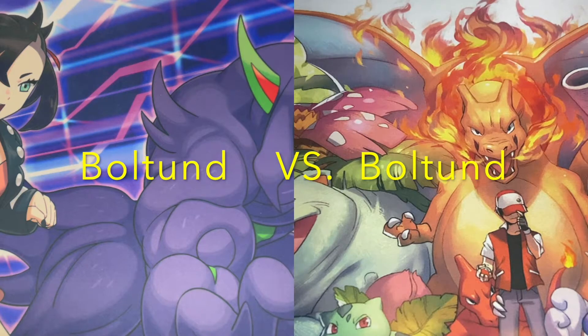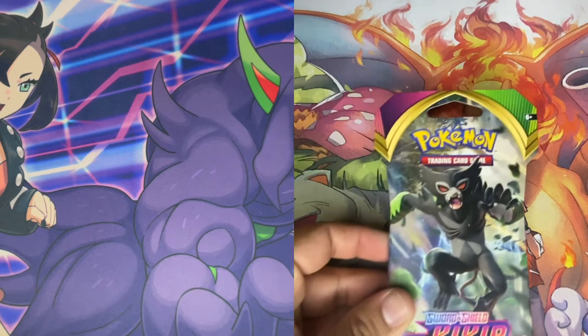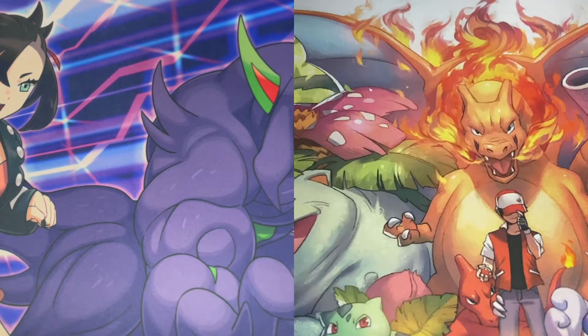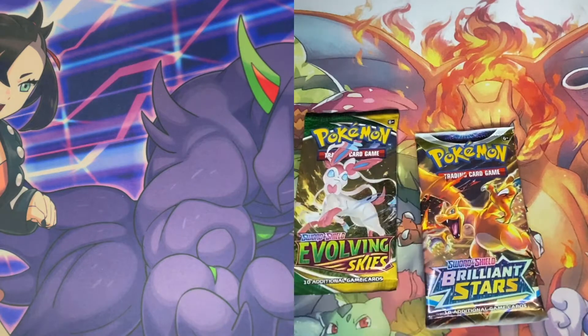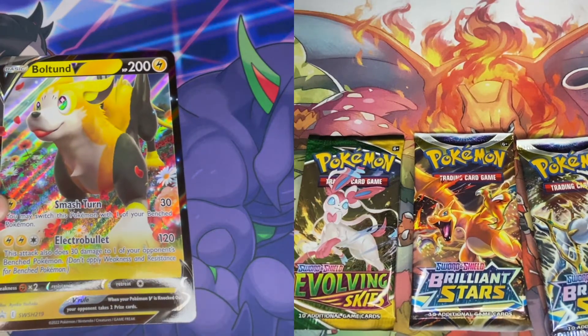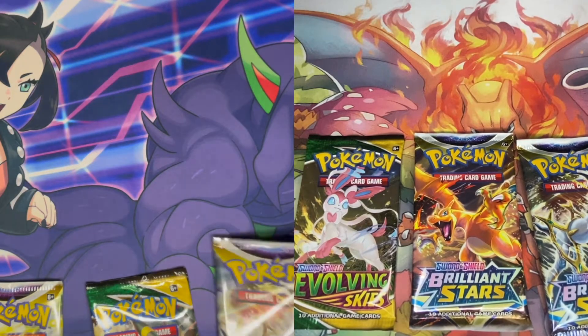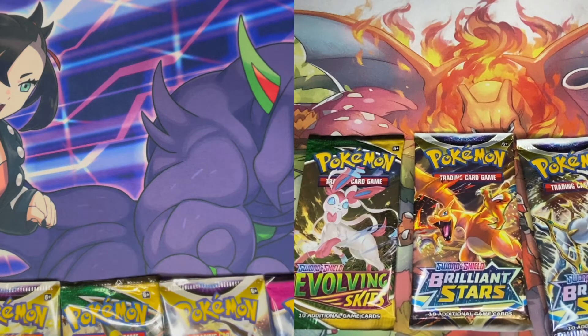If y'all saw last video, we didn't do so good on Guess the Energy — we're still at seven. Hopefully today we can get you guys something nice. If we get to the 10th, we'll be giving away one vivid voltage pack for you guys. In these Bolton V boxes we get four packs. Here's a code card for my box — let us know if you guys get something. If you like getting code cards, go on Instagram, follow us on TikTok — same name, My Poke Journey — and we'll get you some code cards.